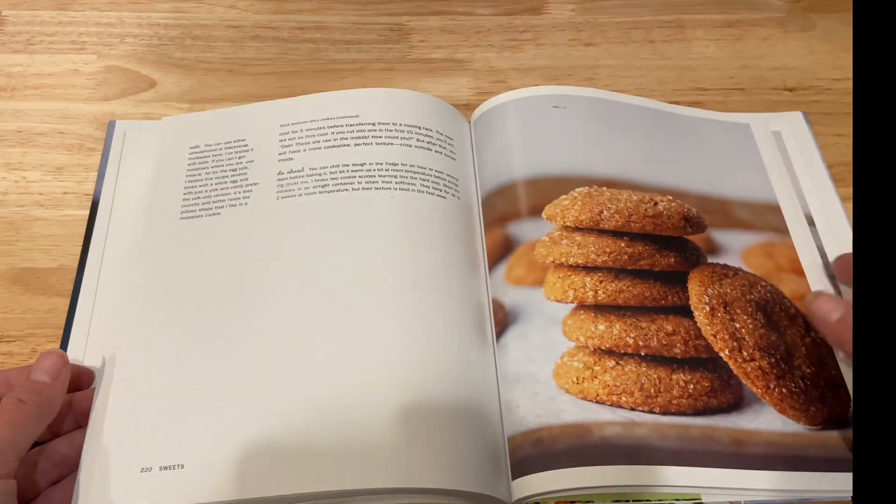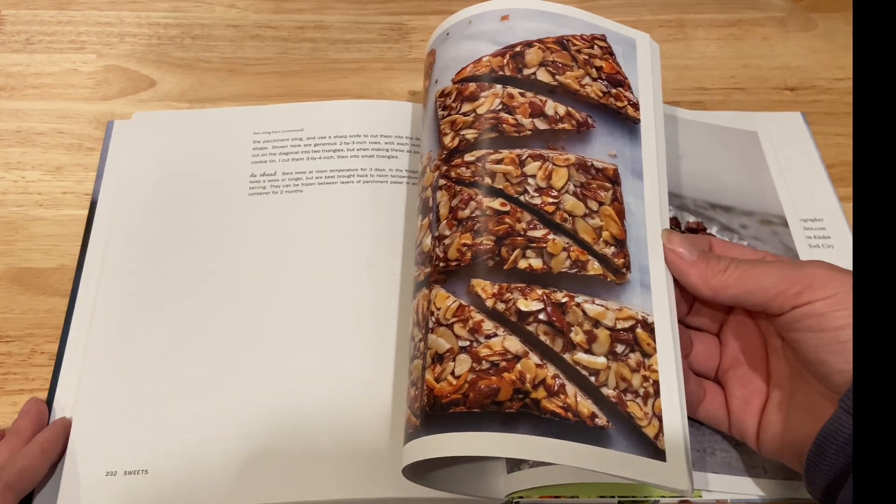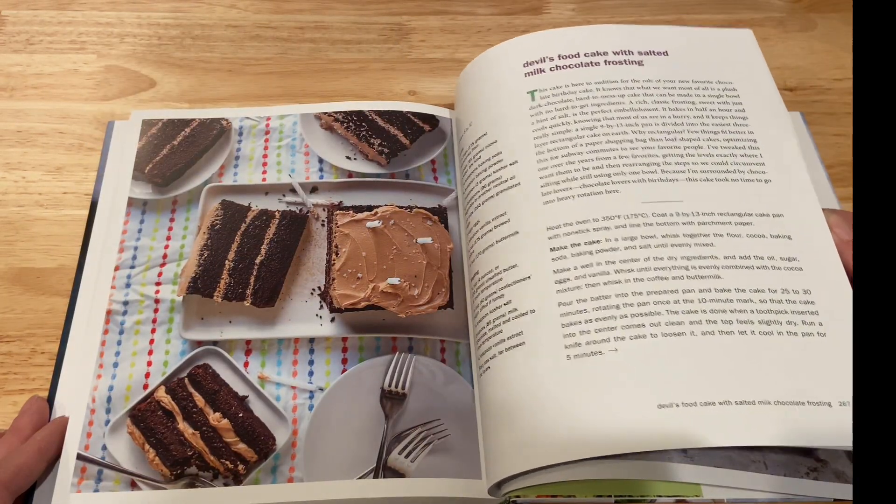There's such a variety — from cocktails, desserts, appetizers, snacks, dinners, soups, and stews. There's something for everyone in this cookbook. And if you're looking to get re-inspired in the kitchen, this is the cookbook to get.